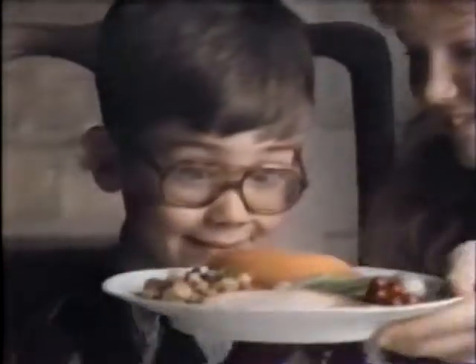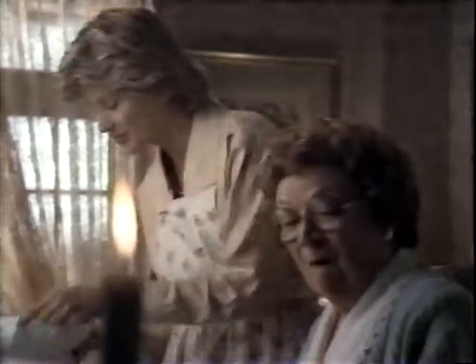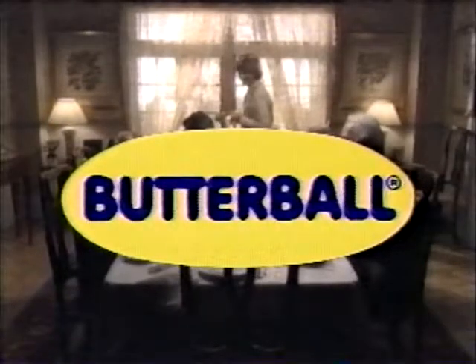With Butterball, you'll never worry about a dry turkey. It's very juicy. It's a Butterball — fresh and frozen. It's been the perfect Thanksgiving recipe for over 35 years.